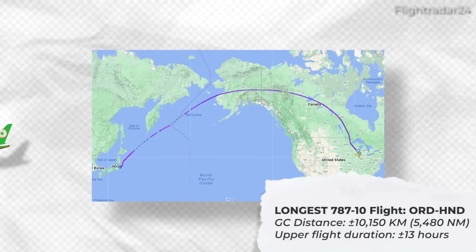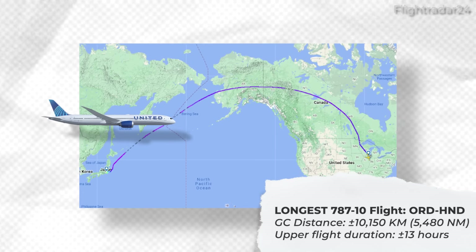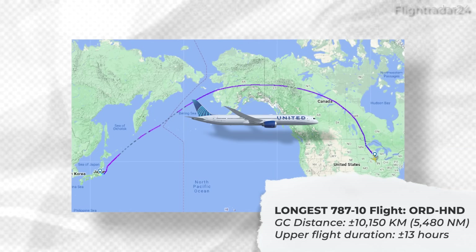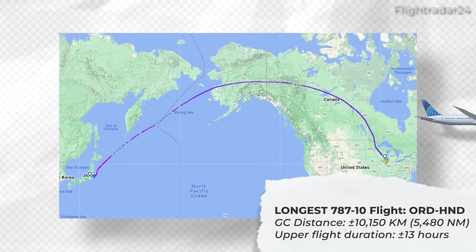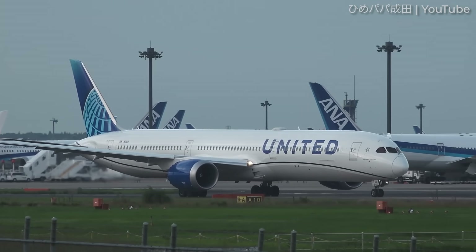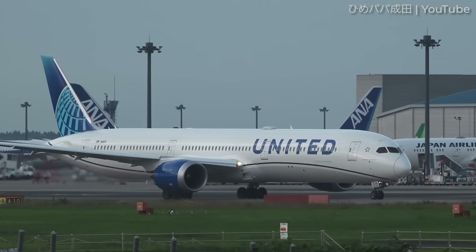Finally, the Boeing 787-10's longest scheduled non-stop flight for the month of December 2024 is United Airlines' service between Chicago O'Hare and Tokyo Haneda. This has a distance of about 10,150 kilometers or 5,480 nautical miles. In terms of flight duration, the longer service heading west towards Tokyo can be as long as 13 hours. As you can see, the 787-10 is being used by airlines to operate some fairly long intercontinental services, pushing the aircraft closer to its range limit.